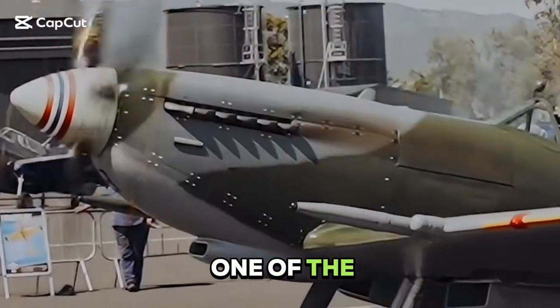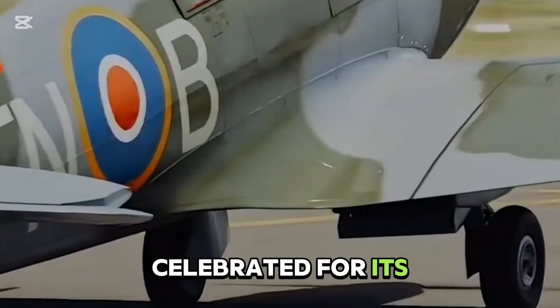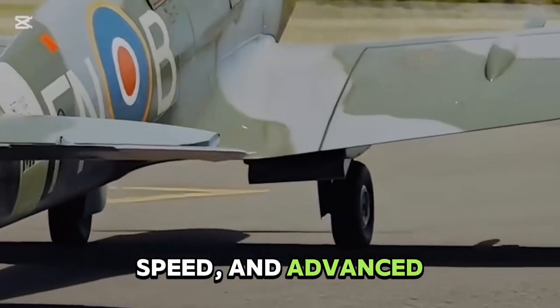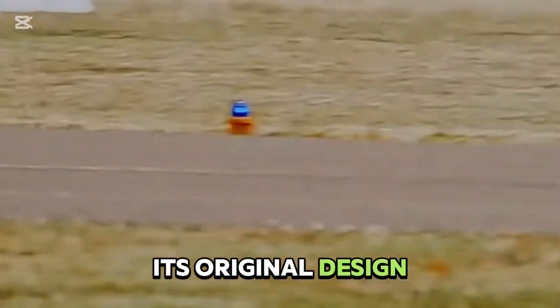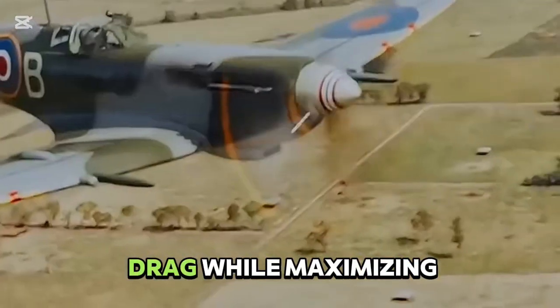The Spitfire is one of the most iconic fighter aircraft in aviation history, celebrated for its agility, speed, and advanced aerodynamics. Its original design featured a sleek elliptical wing, engineered to minimize drag while maximizing lift.